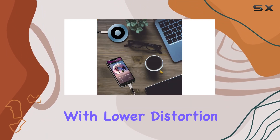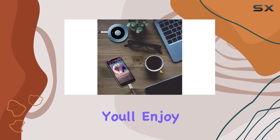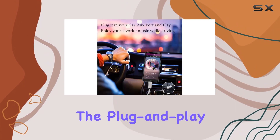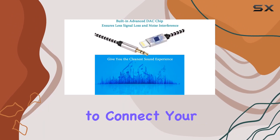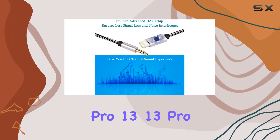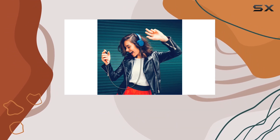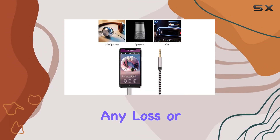With lower distortion and optimal signal transfer, you'll enjoy hi-fi music that takes your listening pleasure to new heights. The plug-and-play design makes it a breeze to connect your iPhone 14, 14 Pro, 13, 13 Pro, or 12 to your car, home stereo, headphones, or Bluetooth speaker directly, without any loss or delay.